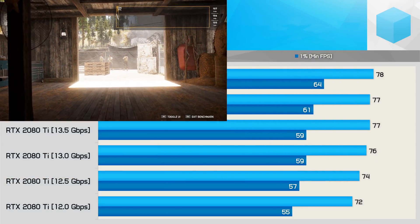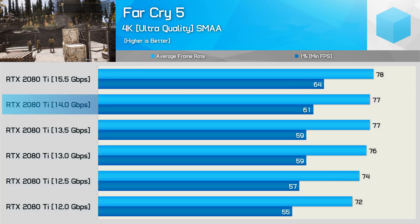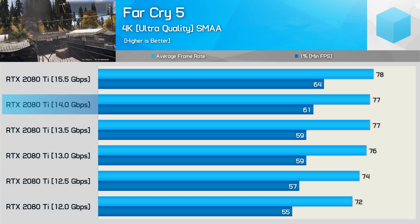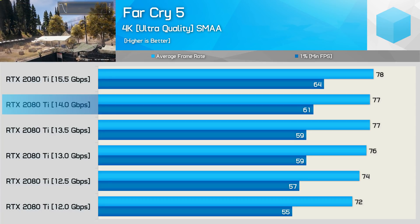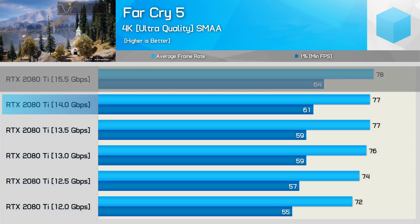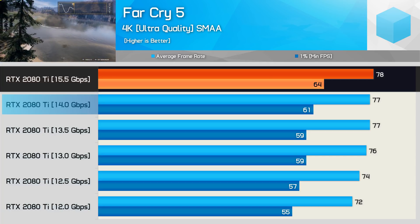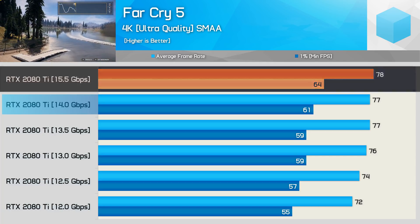We see a bigger hit to the 1% low result than the average frame rate when underclocking the memory, this time when testing with Far Cry 5. That said, the discrepancy between the average frame rate and 1% low isn't as extreme as we saw previously with Battlefield 1. Interestingly, overclocking the memory had a much bigger impact on the 1% low performance, boosting the minimum frame rate by 3 FPS.